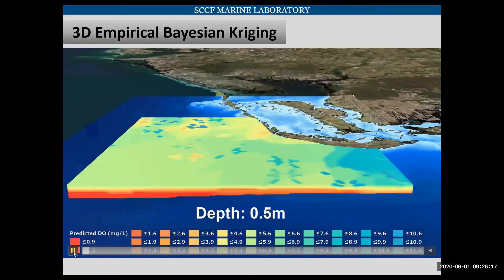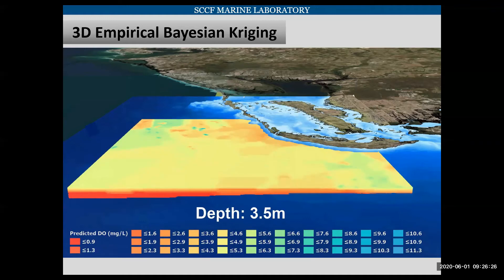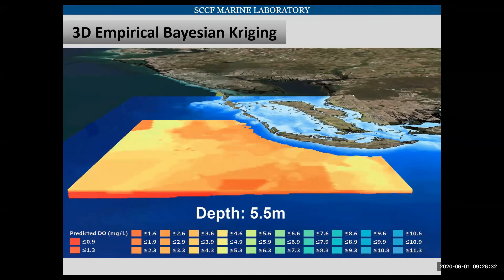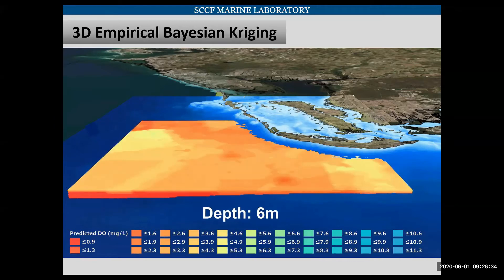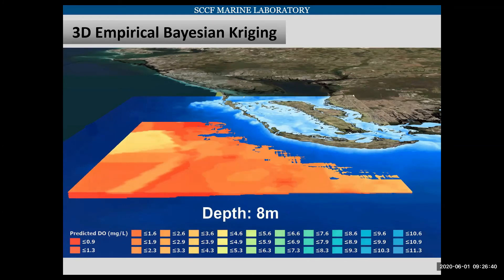This animation shows the data in the water column, peeling back layer by layer in half-meter increments, with blue being high dissolved oxygen and red being low dissolved oxygen. As we get deeper and further offshore, our dissolved oxygen levels drop dramatically.